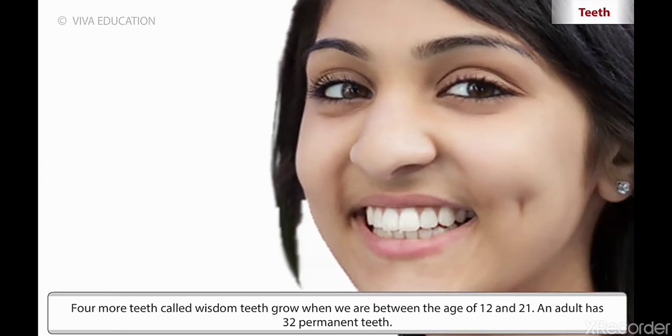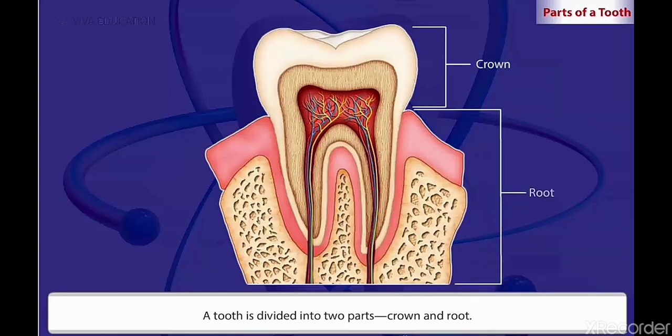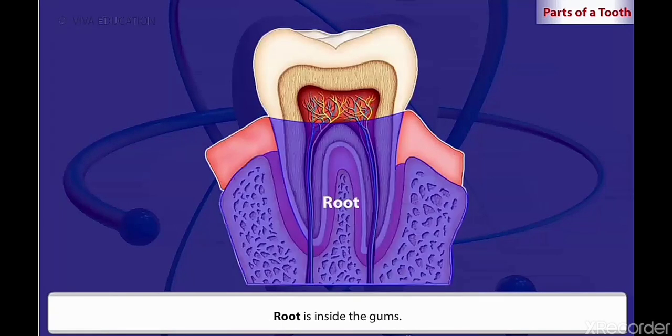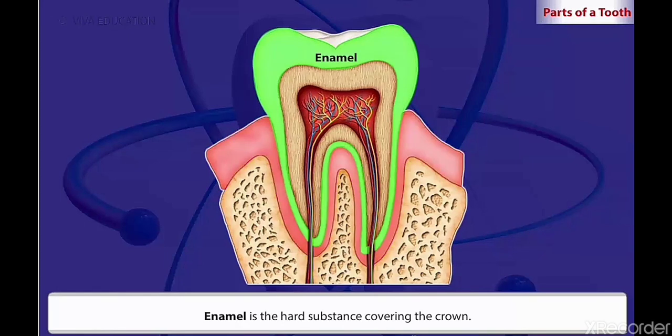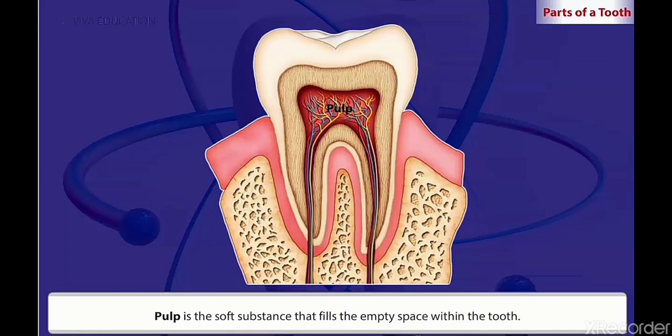An adult has thirty-two teeth. A tooth is divided into two parts: crown and root. Crown is the visible part of a tooth. Root is inside the gums. Gums are the soft, pink and fleshy part surrounding the teeth. Enamel is the hard substance covering the crown. Dentine supports the enamel. Pulp is the soft substance that fills the empty space within the tooth.